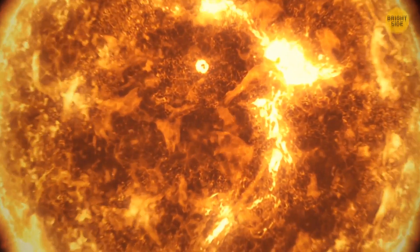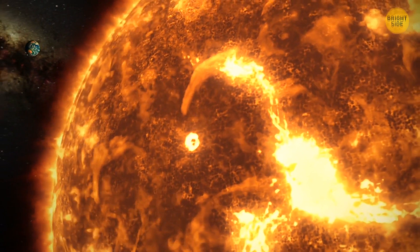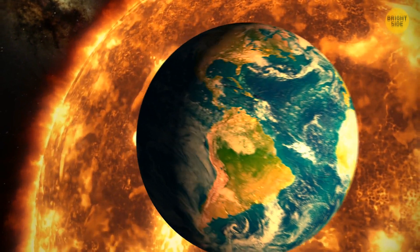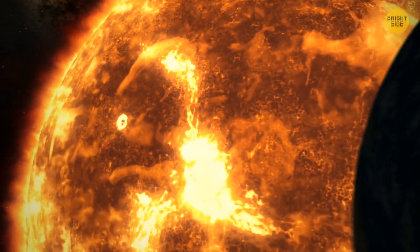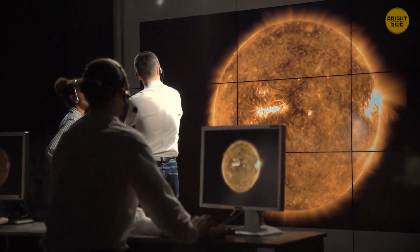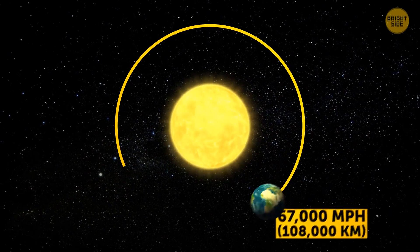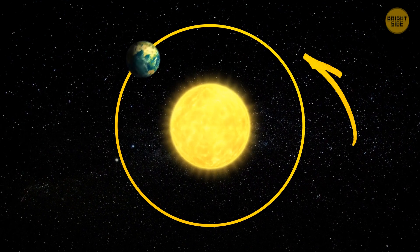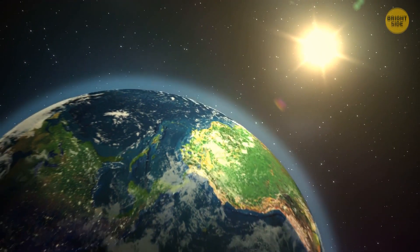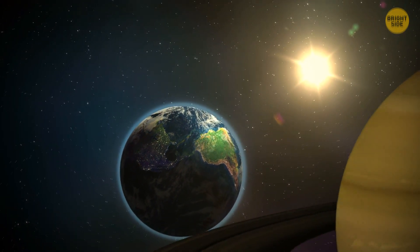It all started on a regular day over half a year ago. All of a sudden, Earth changed the course it had been following for several billion years. But instead of rushing toward the Sun, it started to move away from the star. On second thoughts, it might be for the better — we've got more time to find a solution. Earth used to move around the Sun at a speed of 67,000 miles per hour. For some mysterious reason, when it left its orbit, the speed remained the same. It means we're going to cover 746 million miles separating our planet from Saturn within a year and three months.